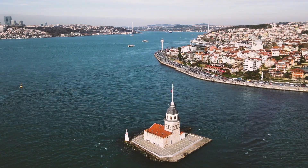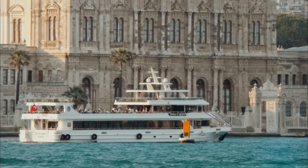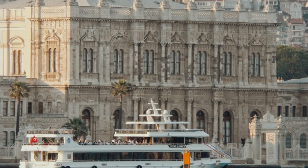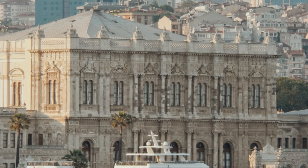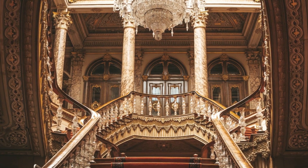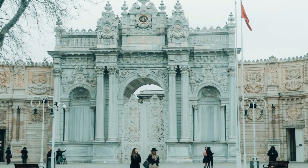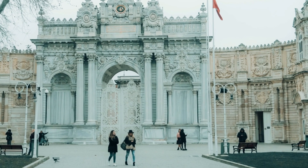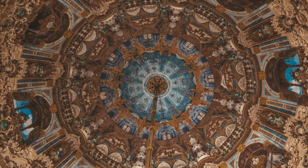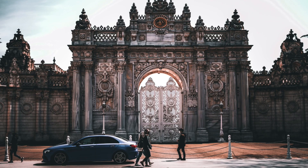Sitting along the Bosphorus near the Kabataş tram stop and the Beşiktaş ferry port, Dolmabahçe Palace's jaw-dropping beauty and historical importance impresses visitors. Built in the 19th century, the palace was used by the final Ottoman sultans as their primary residence and administrative seat. The interior and exterior architecture showcase a mix of European and Arab designs that can only be found at this global crossroad.